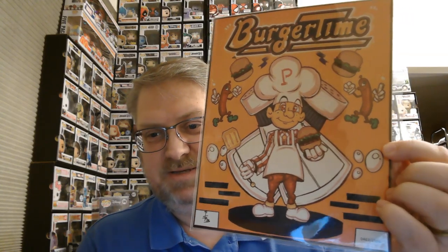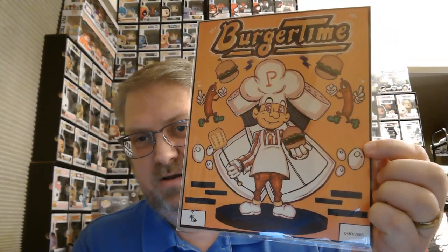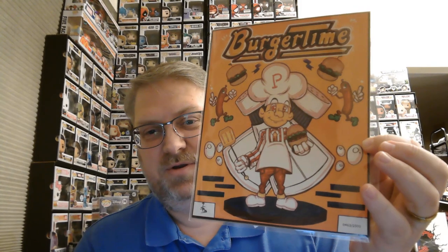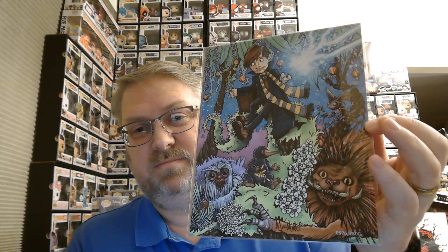Oh cool - Burger Time! Classic Burger Time video game, awesome video game. If you've never played it in the arcade it was the best, a lot of fun. Number 0463 out of 2500. Another one - this is cool, looks like Star Fox from the N64 game, and I think they re-released it on the Switch maybe. Another cool Star Fox print. And this is what happens when you drop your breakfast pastry on the floor - Harry Pop-Tart. This is from Fantastic Beasts and Where to Find Them, right?